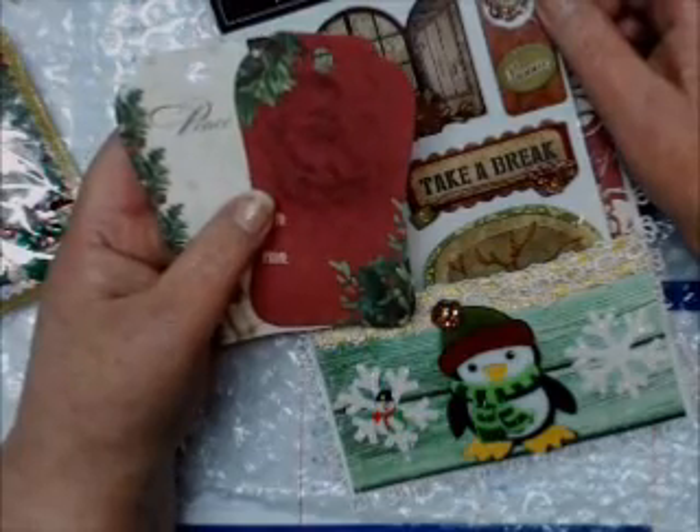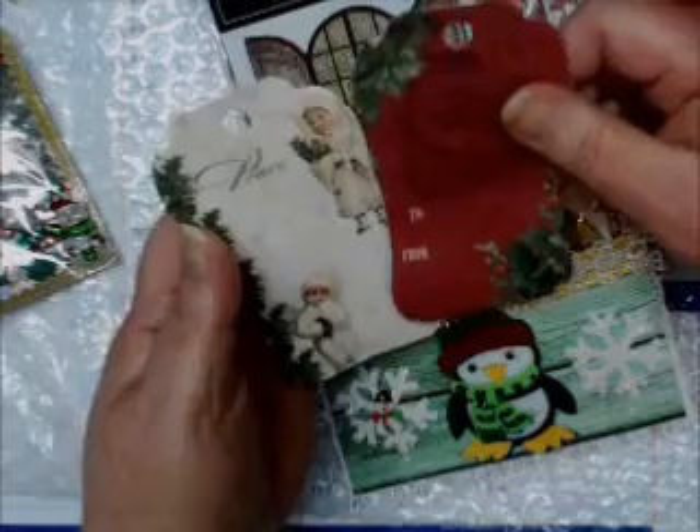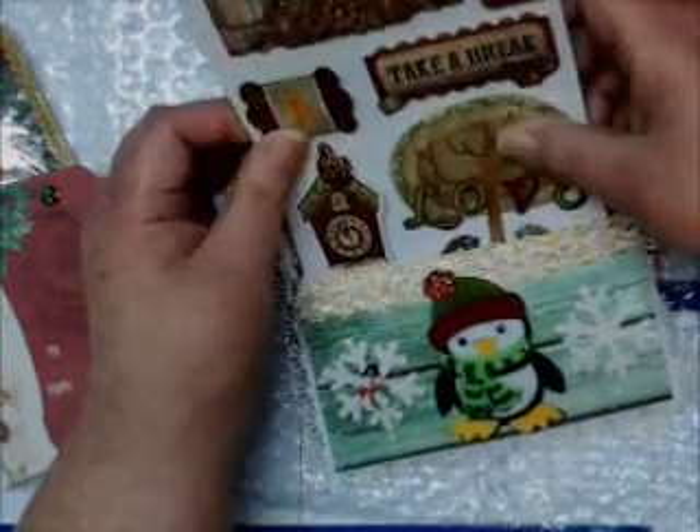And here's some beautiful Christmas tags — these will come in handy. I have a few presents for my little granddaughter and she's coming in this weekend, so I've got to get them wrapped and I can use these. Thank you so much. And here's some beautiful stickers, so pretty.